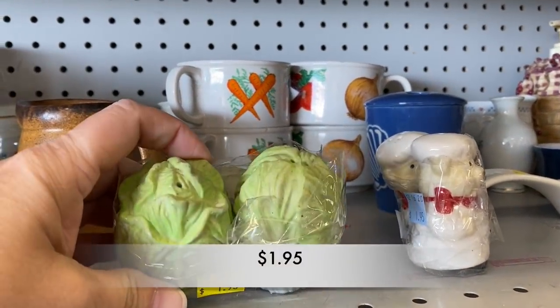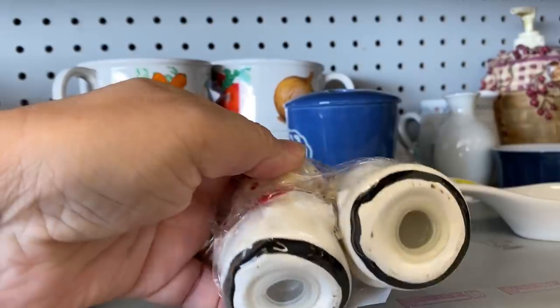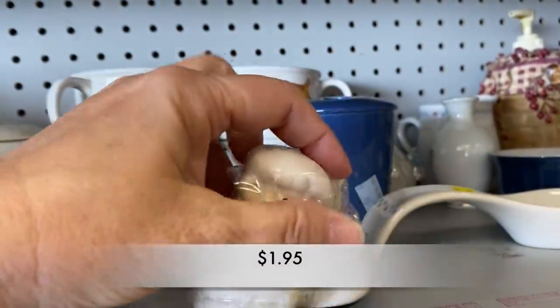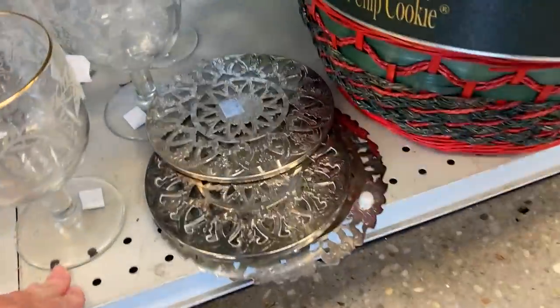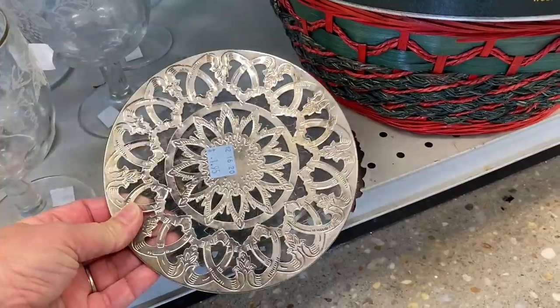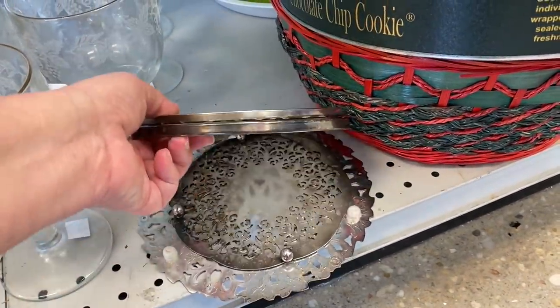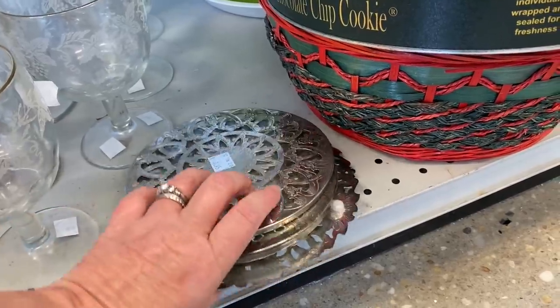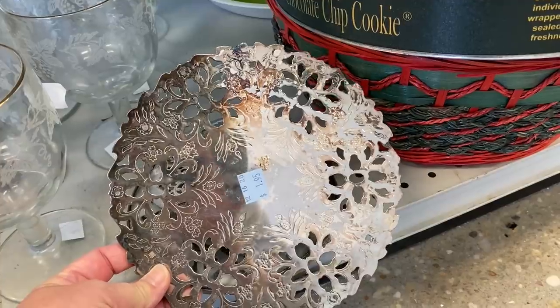I found a few salt and pepper shakers, and I did not notice that they were anything old, but both sets were $1.95. I came across these silver-plated trivets — they would be handy, but I don't really want the work that goes into keeping them nice and shiny.